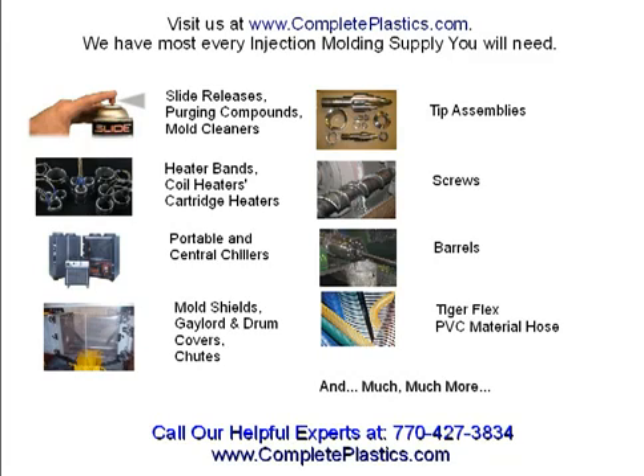Be sure to call our helpful plastics injection mold experts at 770-427-3834, and make sure you do come and visit us at www.completeplastics.com. Have a great day!